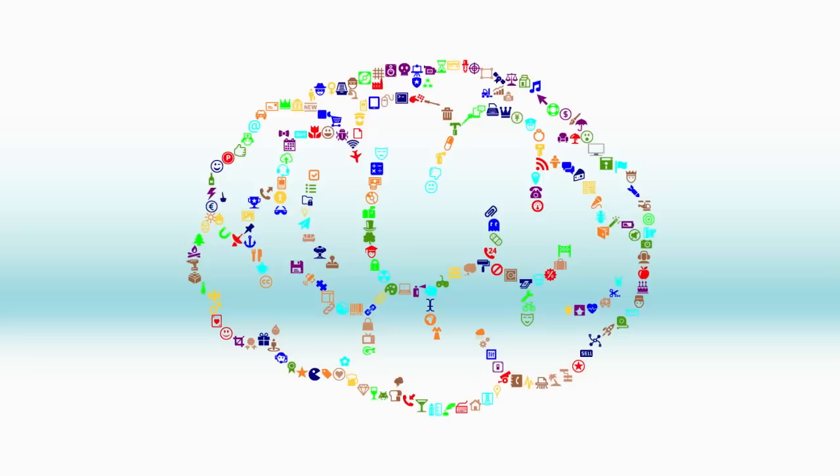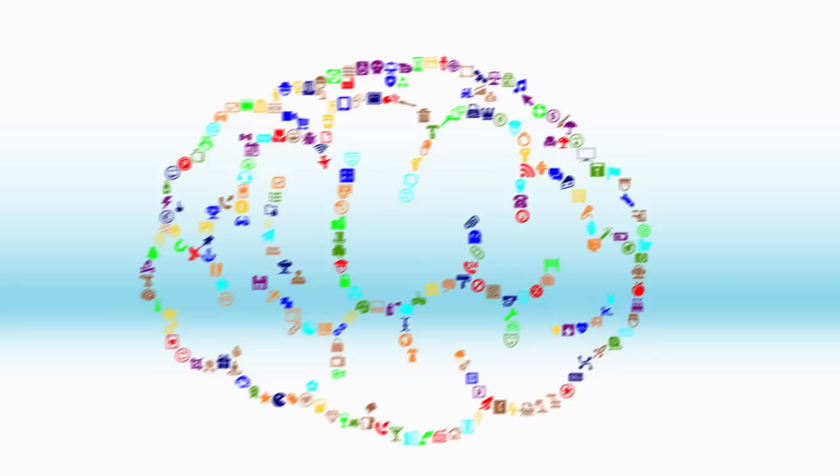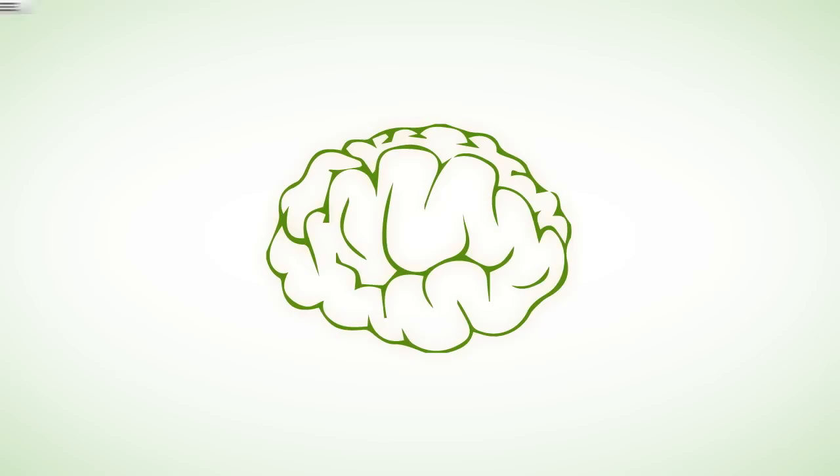This is your brain. This is your brain on Evernote. Any questions? Good.